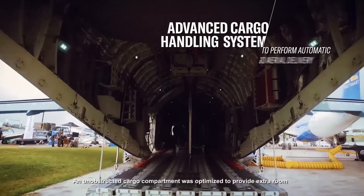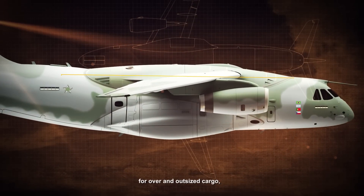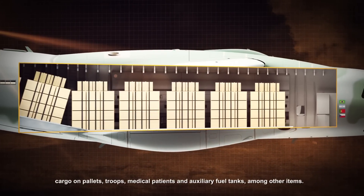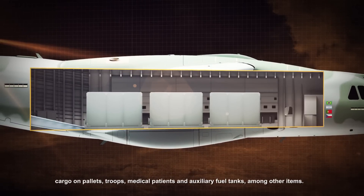An unobstructed cargo compartment was optimized to provide extra room for over and outsized cargo, accommodating combinations of vehicles, cargo on pallets, troops, medical patients, and auxiliary fuel tanks, among other items.